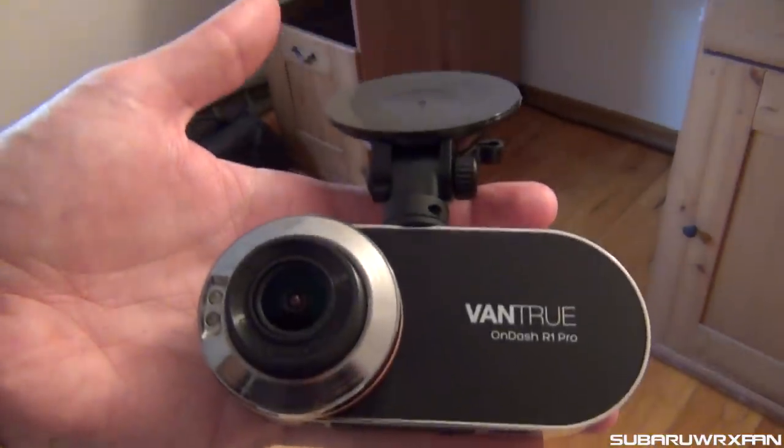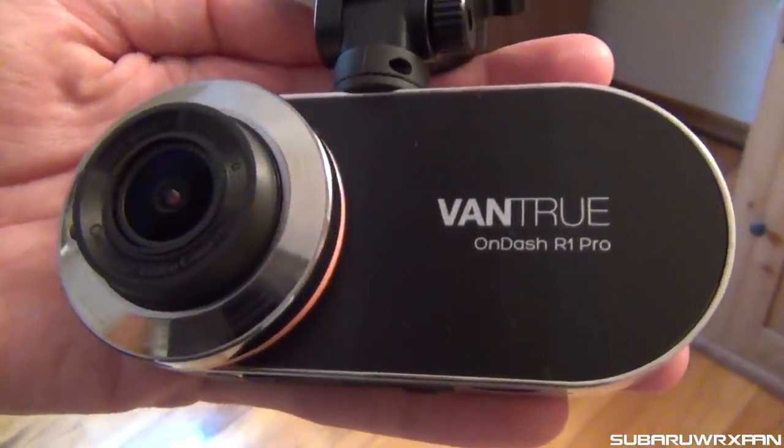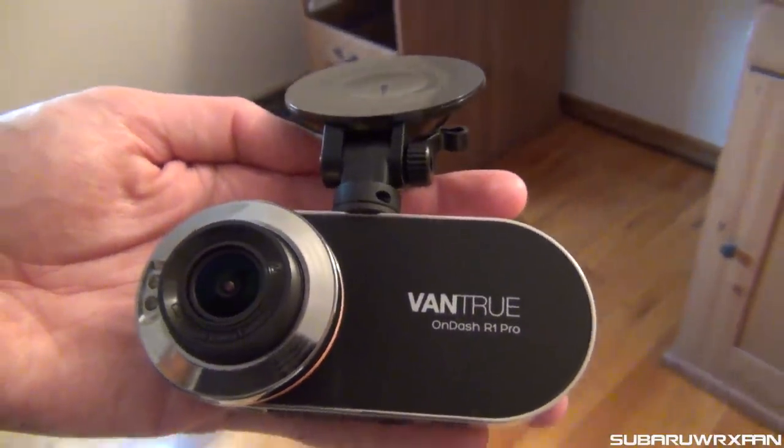I also have another new product that I'll be reviewing soon — the Steeda stuff. I haven't been able to get it installed yet. Hopefully that'll be here within the next week. I also have a new dash cam that was sent to me recently, and I'll be using that on my little road trip this weekend and doing a little bit of a review of that. That'll be going live early next week, so be on the lookout for that.